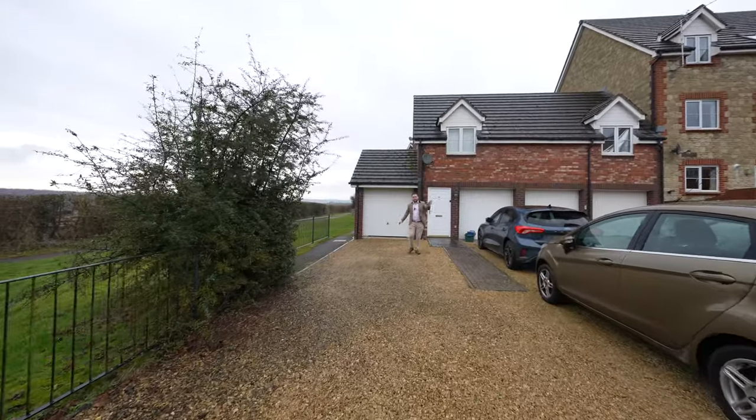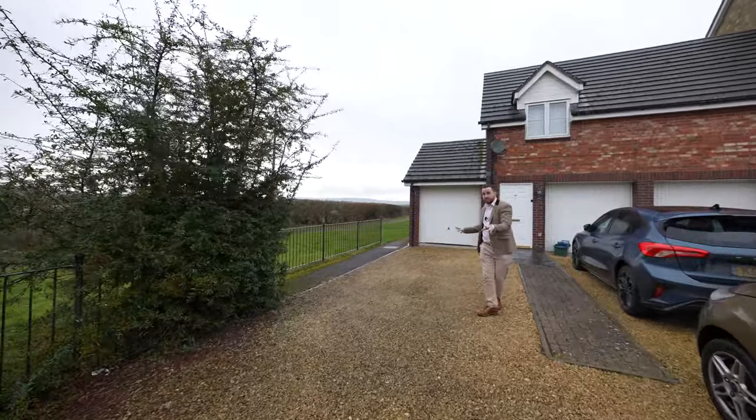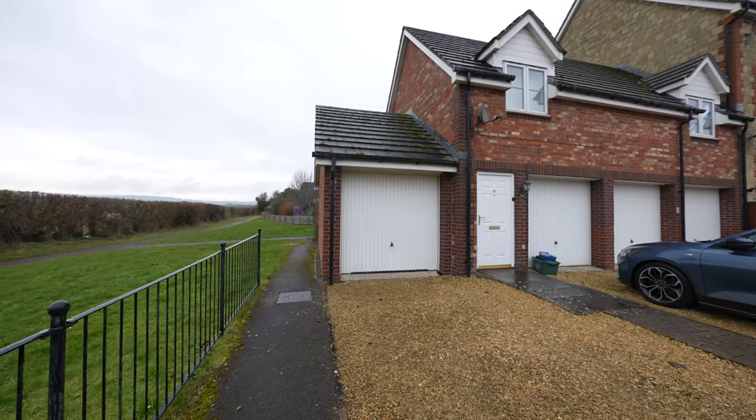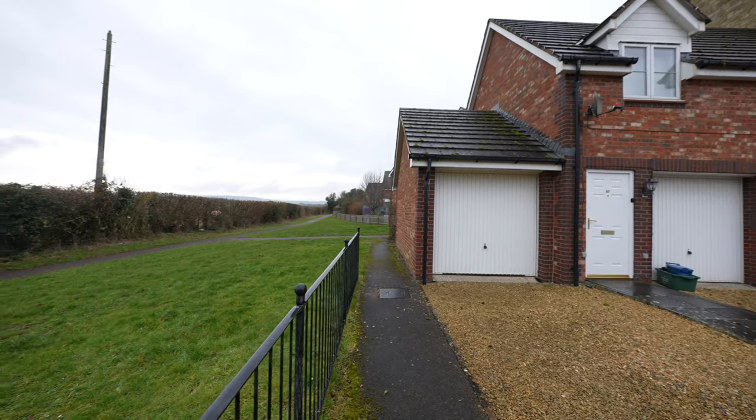Just a stone's throw from the property, the parking is located in a shared courtyard where there is parking for two vehicles as well as access to the garage. A convenient path also leads to the woodlands where there are miles of walks to be enjoyed.